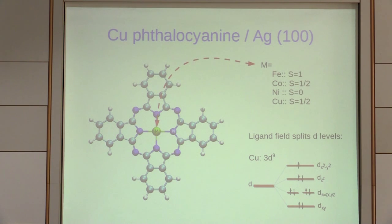Copper phthalocyanine has four ligand groups that are basically benzene rings, with four nitrogen atoms coordinated to a metal atom in the center. This metal atom is a 3d metal with a valence of 2+. When you put iron the full molecule acquires spin one; cobalt gives spin one-half; nickel is non-magnetic; and copper is spin one-half. This is because the ligand field splits the d-levels. For copper with nine electrons you recover the same as Hund's rule. For nickel, removing one electron gives a closed shell — a singlet.